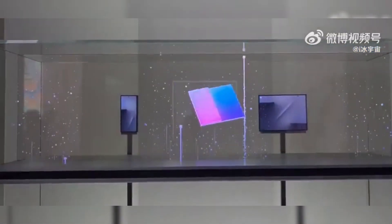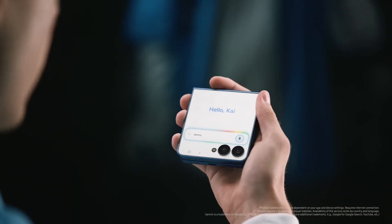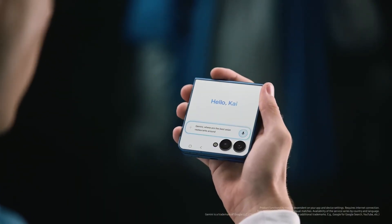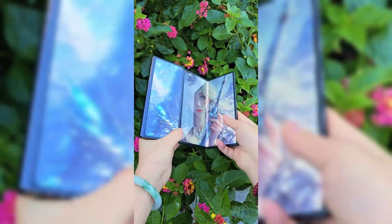The Trifold also dictates the future of the Z-Fold series. The U-Fold and 10-inch screen technology learned here will eventually be integrated into future Fold Ultra models. The Trifold will serve as a test platform that ultimately refines the Fold series.